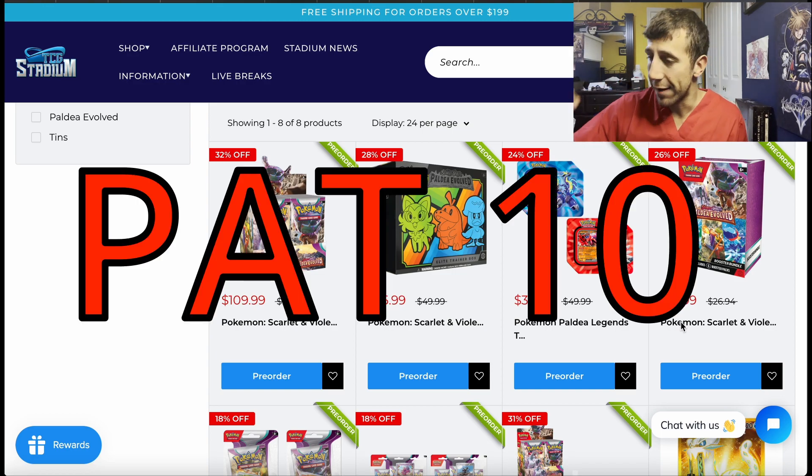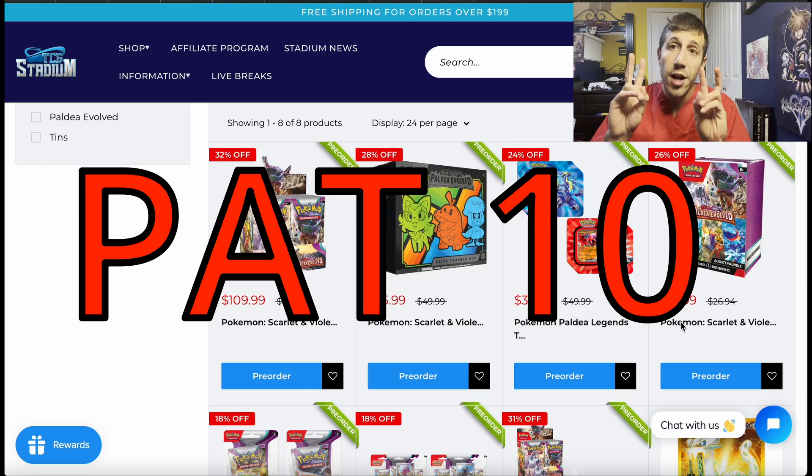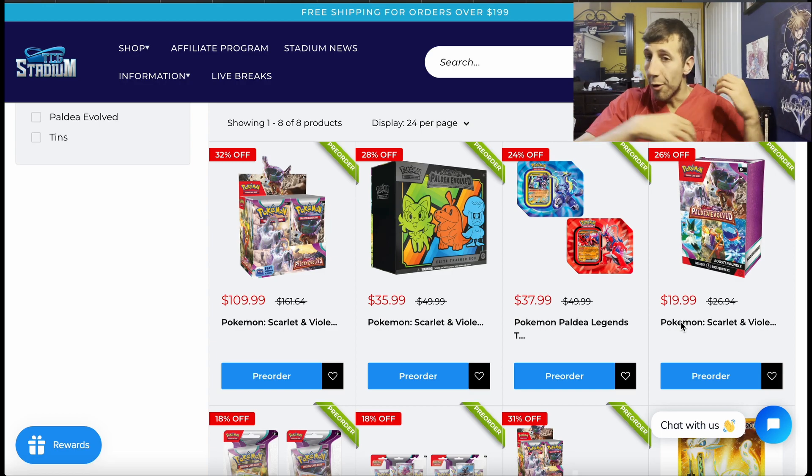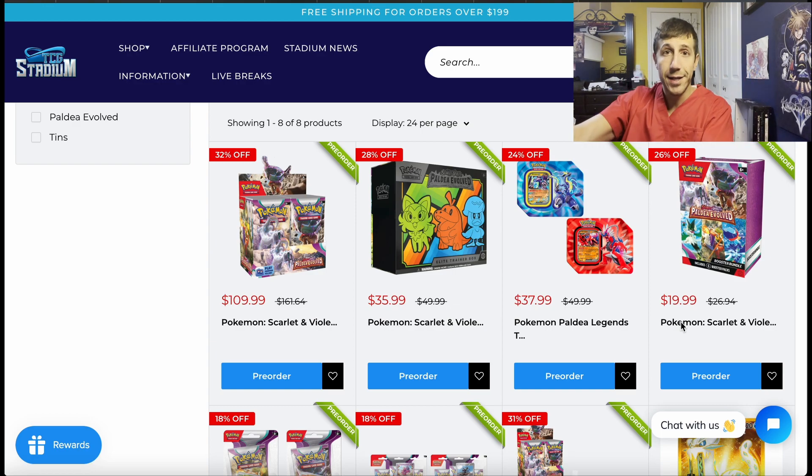Because there is a code for 10% off your order — it's PAT10. I've shown it before. It's technically for your first order, but just make another account if necessary. 10% off your order with the code PAT10. Now you do the math — it's obviously TCG Stadium. More bang for your buck, cheaper packs. TCG Stadium is the winner here.